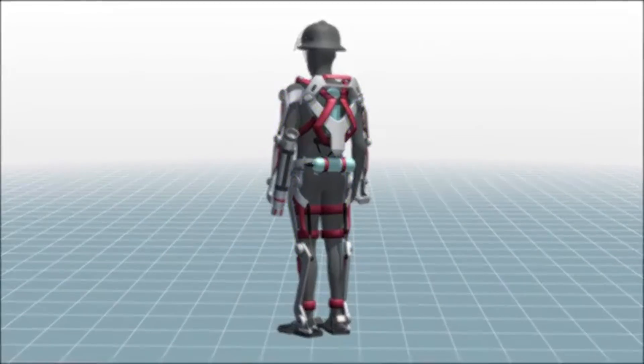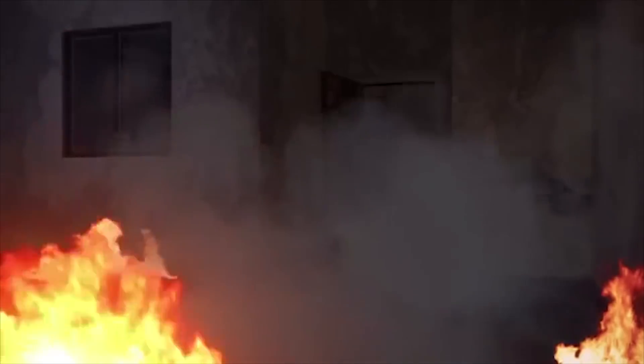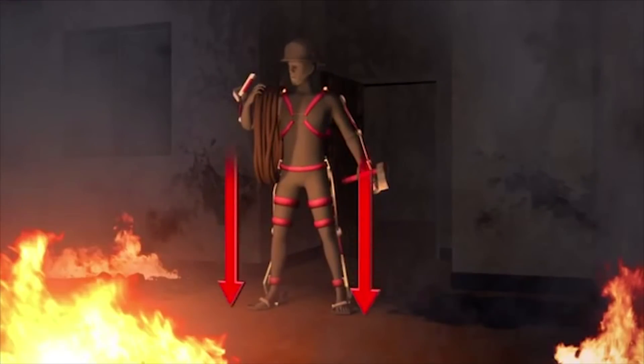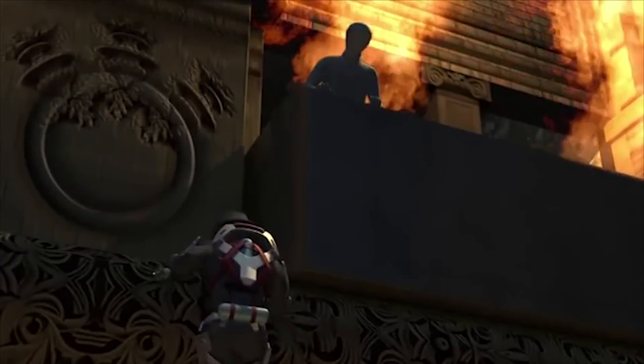The exoskeleton is also fitted with an oxygen bottle and a flashlight. The device is load-carrying, so the weight of anything it carries is transferred directly to the ground, meaning the firefighter doesn't bear the weight. Victims in high-rise buildings are often above the level that aerial devices can reach. The exoskeleton would boost a firefighter's strength, allowing them to easily climb tall buildings.